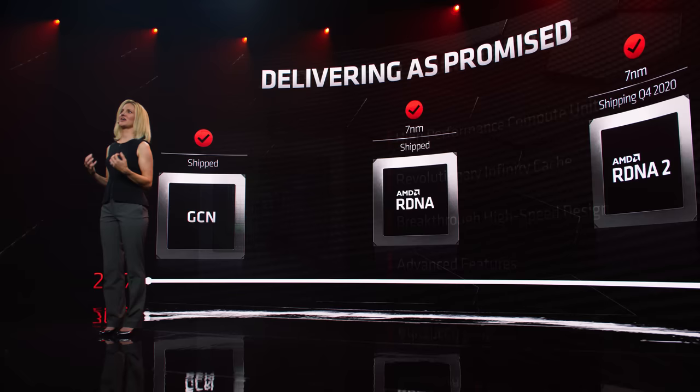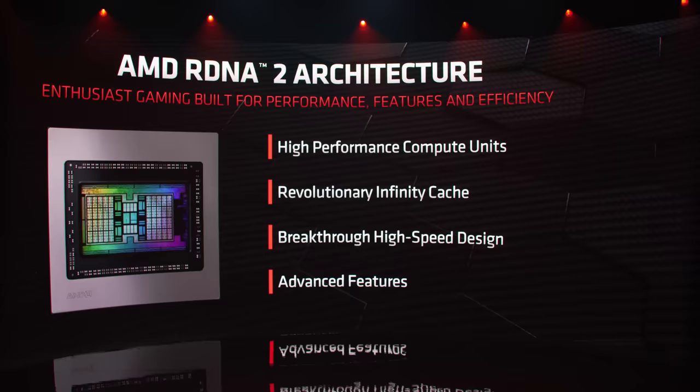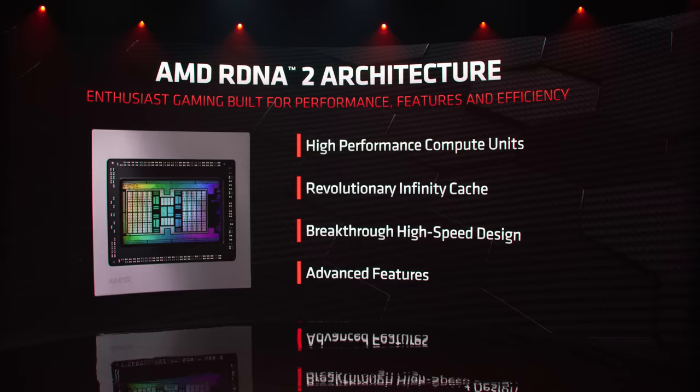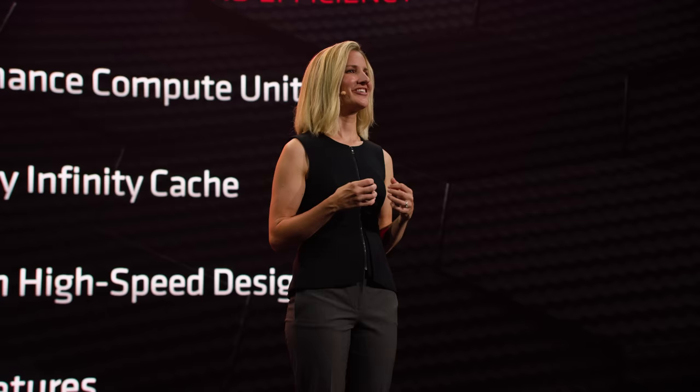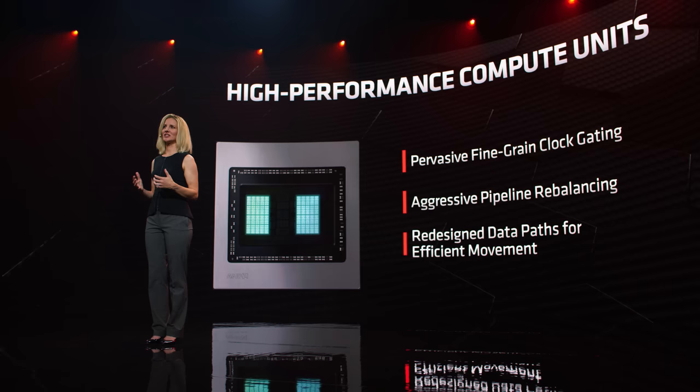We had some very ambitious goals with RDNA 2: significantly higher performance, 50% improvement in performance per watt, and new hardware features. Individually, each of these goals is challenging. When combined, they become extremely difficult, because as you push performance, a natural side effect is more power. For RDNA 2, we made significant gains in all these areas. The compute unit is the core of the architecture. We advanced all aspects of the compute unit design, leveraging techniques first developed in CPUs — deploying pervasive, fine-grained clock gating, and reimagining the pipeline to aggressively maximize performance while minimizing data movement. In combination, these elements made the compute units 30% more energy efficient.